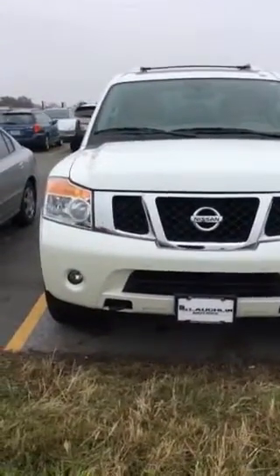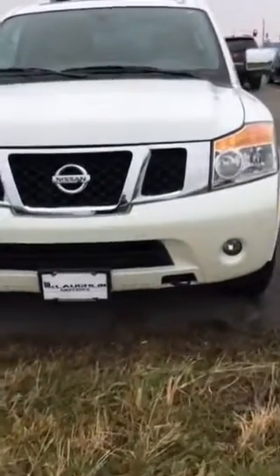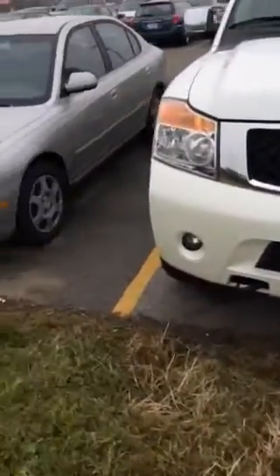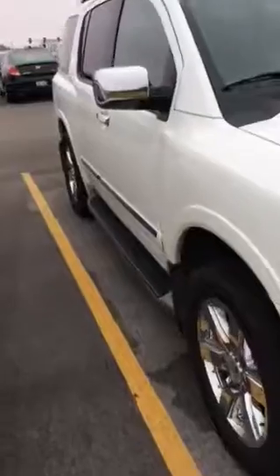Hey Jeremy, this is Brandon Ellis from McLaughlin Motors in Moline, Illinois. I just wanted to take a short video of the Nissan Armada for you. I'm going to walk around the exterior of the vehicle so you kind of have an idea of the exterior condition, and then I'll take a look at the inside as well.